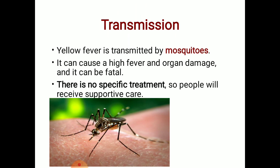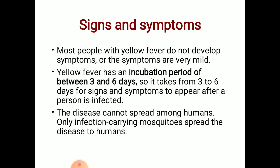There is no specific treatment, so people receive supportive care — meaning treatment according to their symptoms. Most people with yellow fever do not develop symptoms, or the symptoms are very mild.